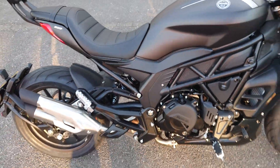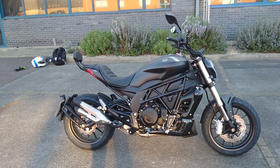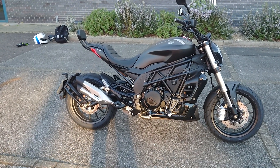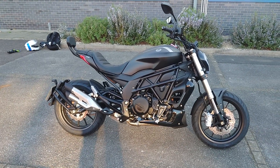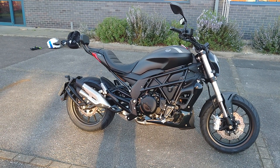As I say, Power Biking in High Wycombe now has these as a demo. They have a TRK there at the moment, and I believe they are getting more Benelli's and more Royal Enfields in sometime soon.